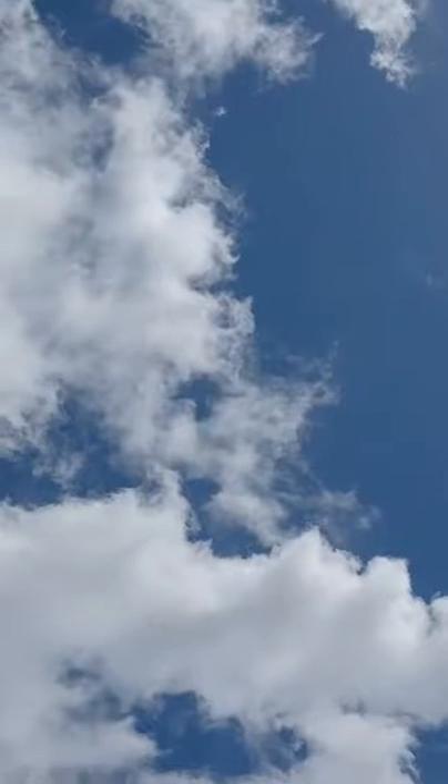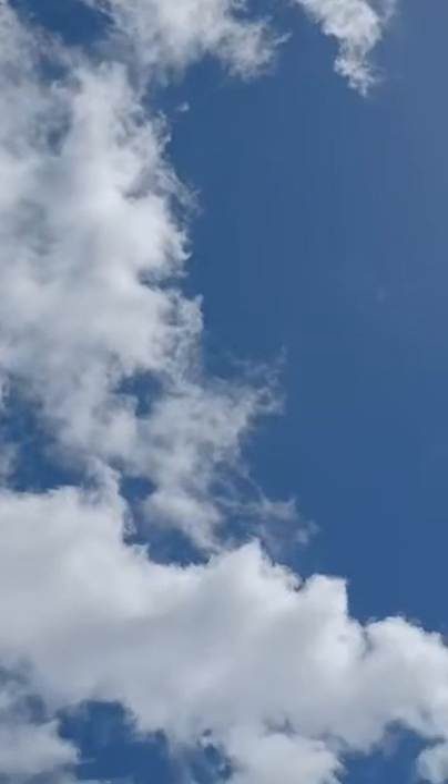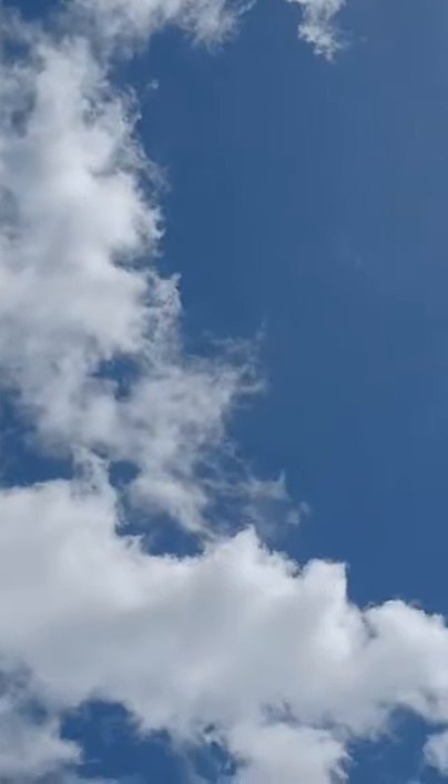The sun is really bright, so it's really hard to look at this cloud because on one side the sun is just shining right at me.